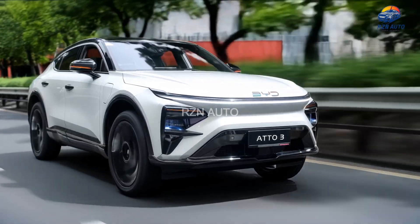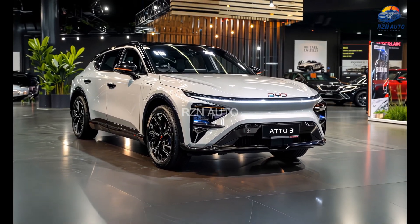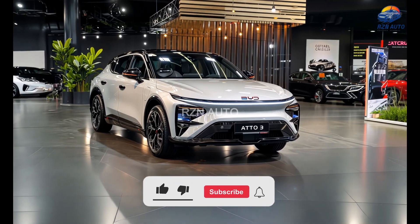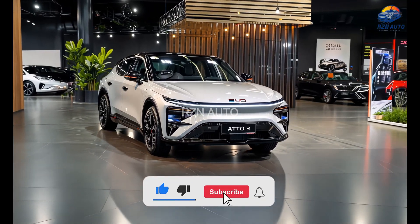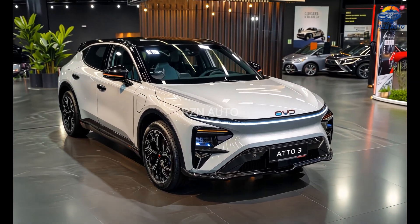This new model refines what was already a popular electric crossover by adding sharper styling, improved range and smarter tech. Whether you're considering your first EV or just curious about what BYD is cooking up next, this is a first look you won't want to miss.